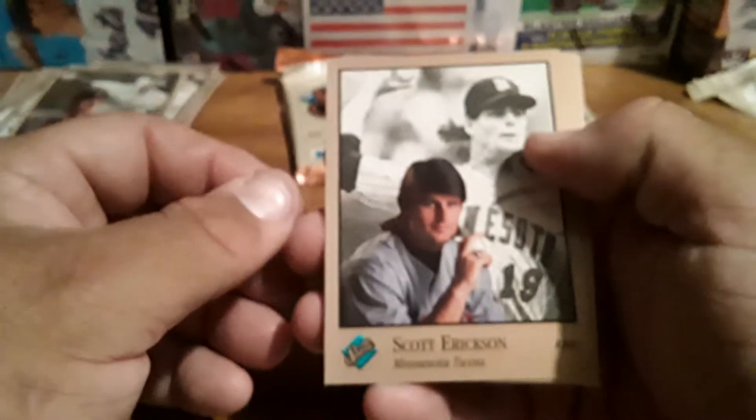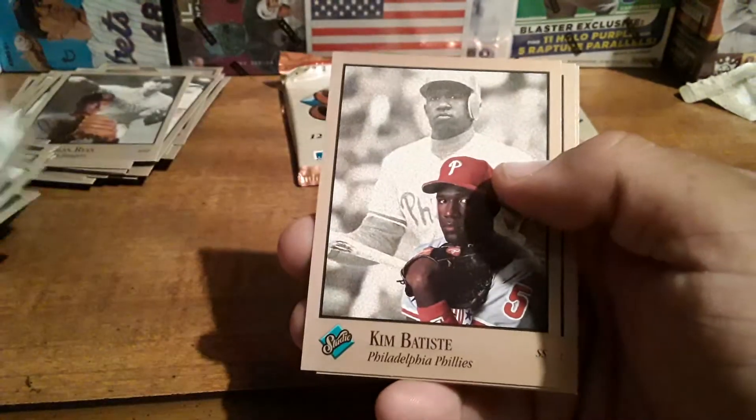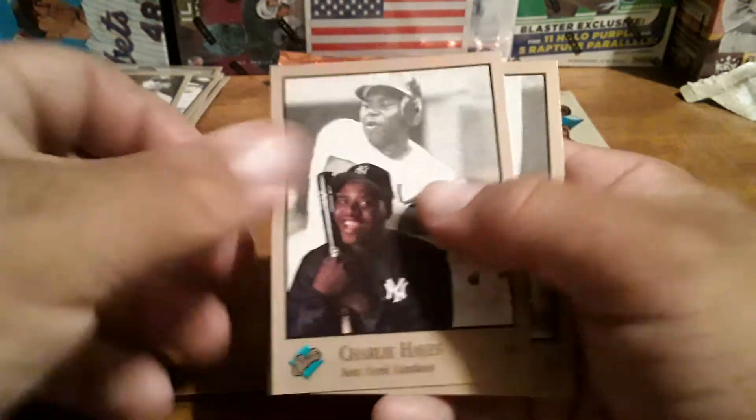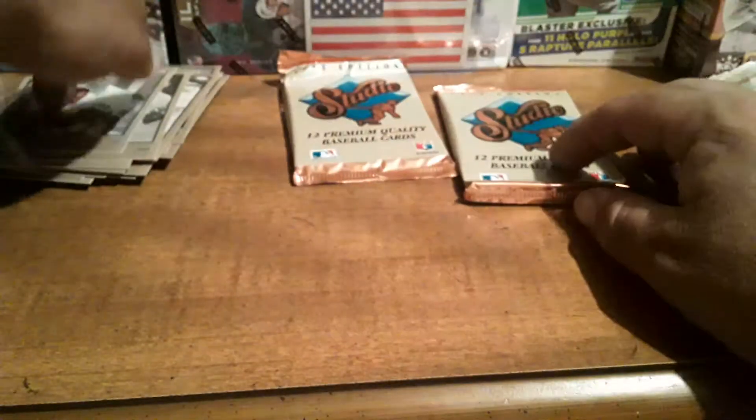I wouldn't mind getting back-to-backs. Scott Erickson, Kim Batiste, Charlie Hayes, Charlie Hayes — Barry Bonds right there. Not too bad. I don't mind that collation — we get two Barry Bonds in all rounds.